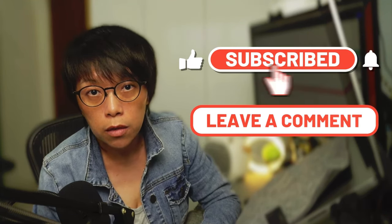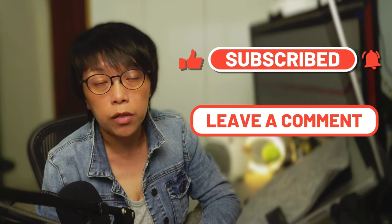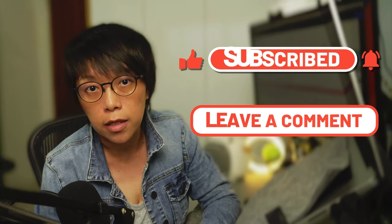With that, I come to the end of this video. If there are other instruments or stocks you'd like me to cover, please leave a comment and I'll see you in the next video.